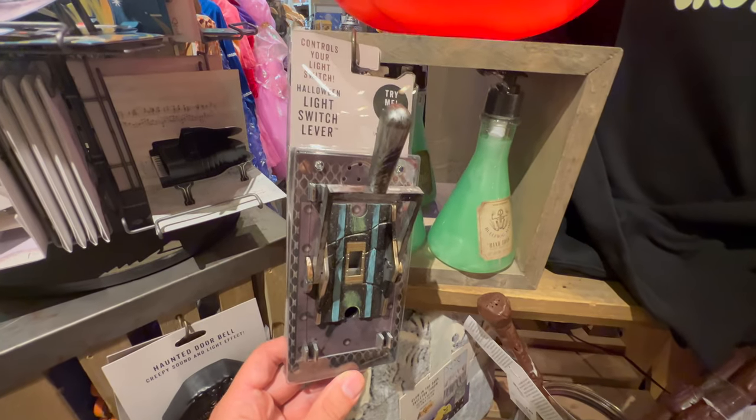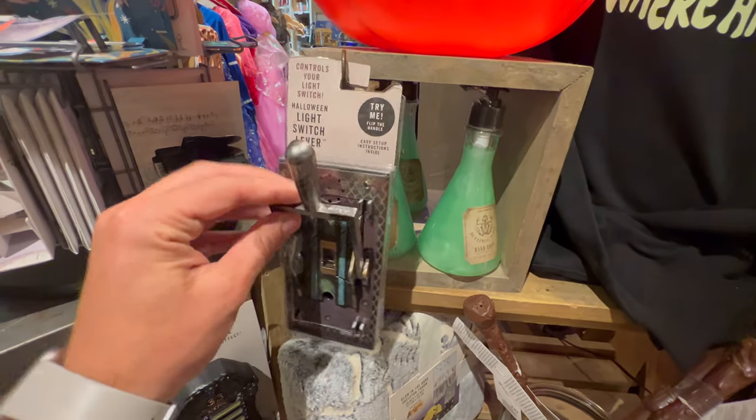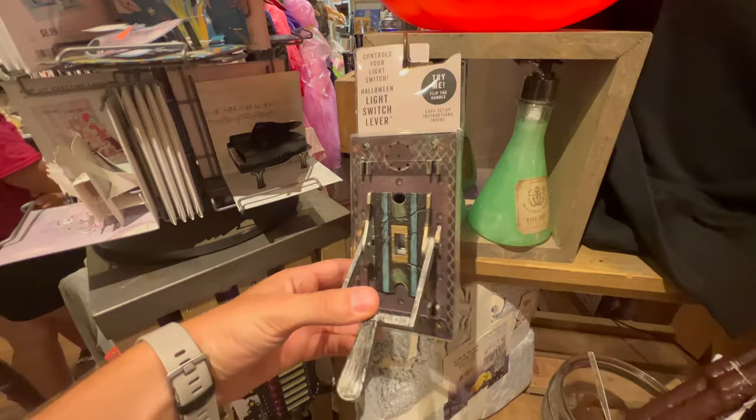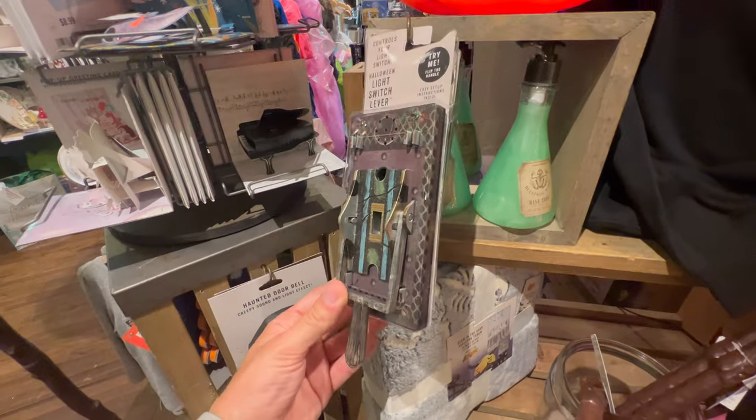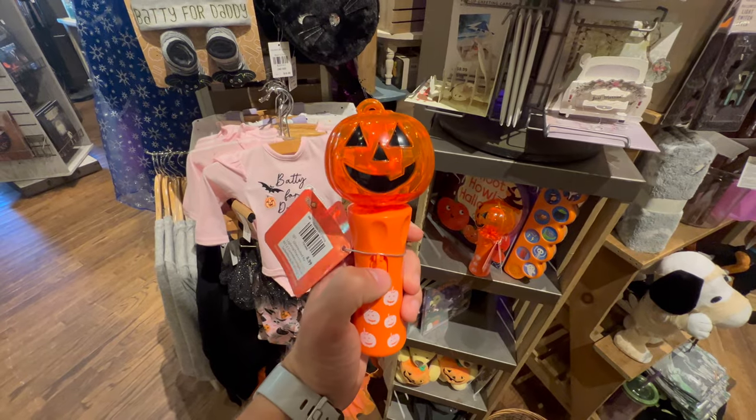This is a really cool light switch - that is awesome. This light switch is only $15. That is so cool, that is worth it for sure. Let's look at the pumpkin spinner.